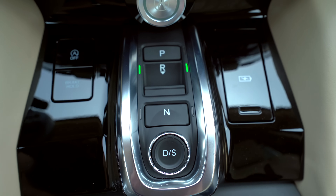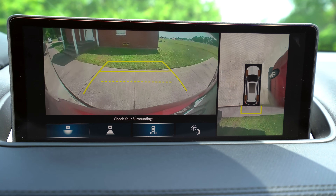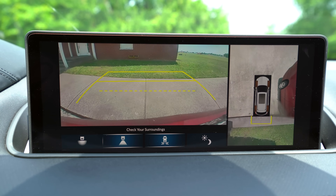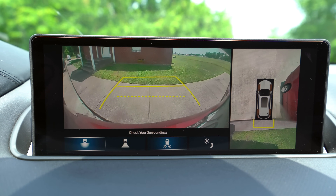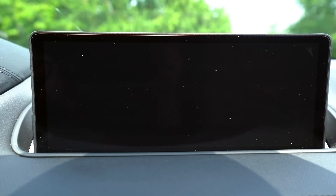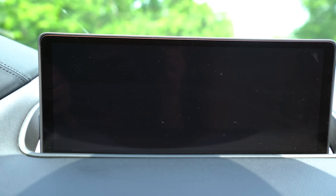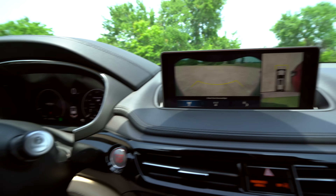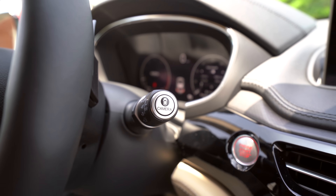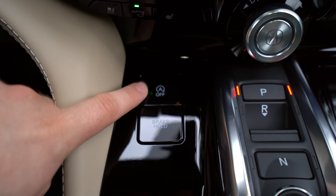All MDX models get a backup camera with wide or regular view, but the Advance gives you a surround view camera. You can toggle between a straight back view and the surround view that lets you see the tires, which is very helpful with parking. You can activate it anytime via a little camera button on the wiper stalk. There's also a brake hold button and auto stop-start system button here.